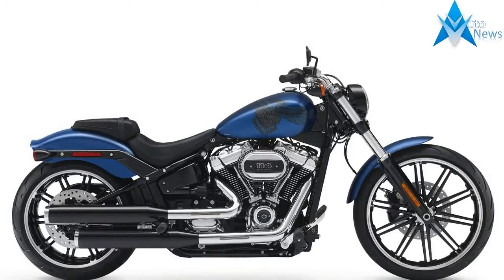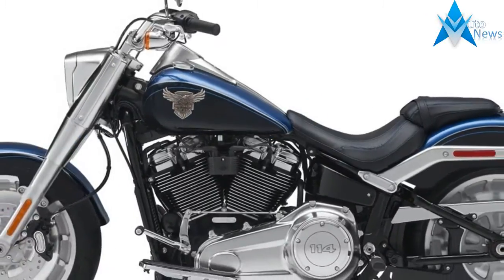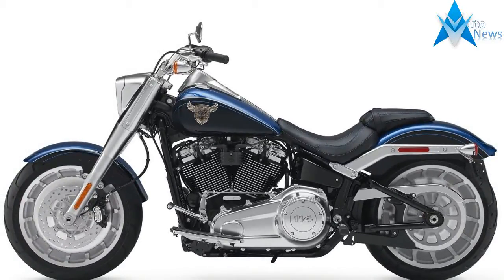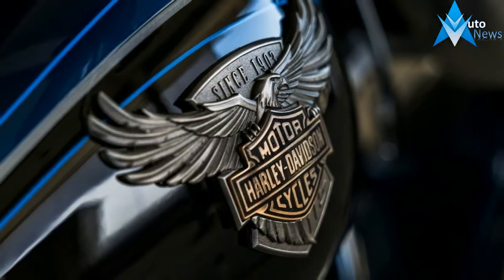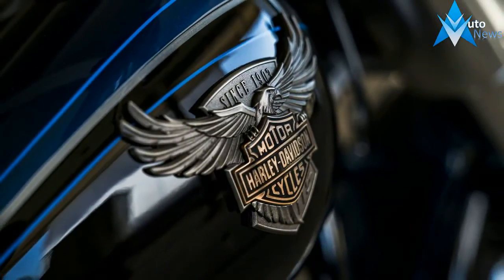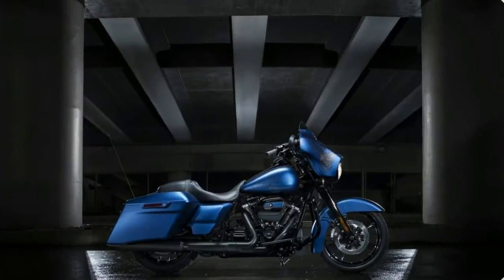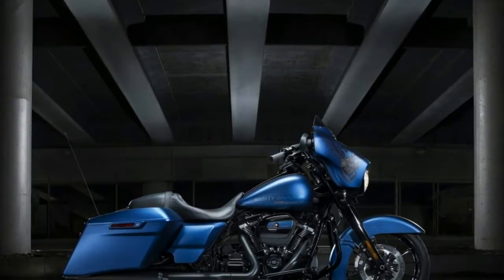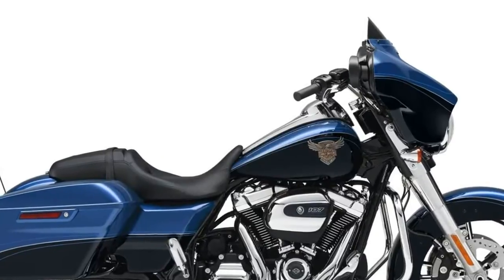Last year was a big year for the Harley-Davidson CVO lineup, with the introduction of the Milwaukee 8 power plants. This year, the big news is the new Milwaukee 8 117 motors, a step up from the 114s from last year. Let's take a look at the essential facts regarding the 2018 Harley-Davidson Custom Vehicle Operations lineup, focusing on the unique changes for each of the new motorcycles.